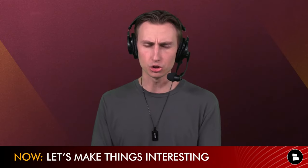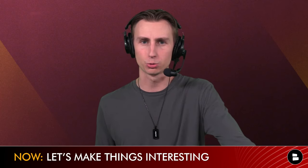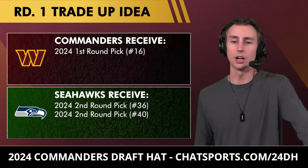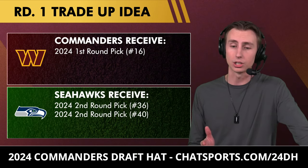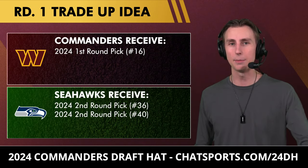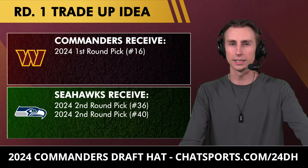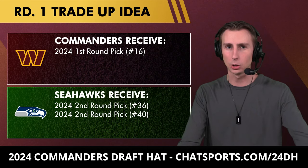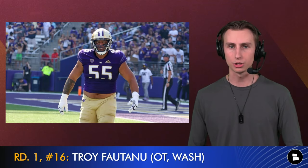Now let's make things interesting with my first trade. We're going to trade back up into the first round — pick number 16 to be precise. We'll give up both of the commanders' second-round draft picks, number 36 and number 40, to the Seattle Seahawks to move up to number 16 and take the next left tackle of the Washington Commanders: Troy Fontenot out of Washington.